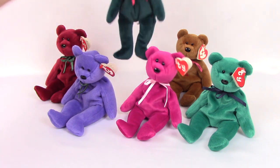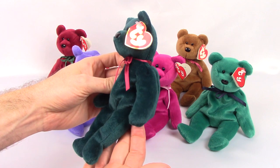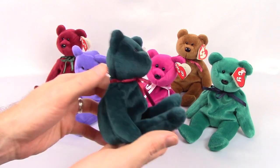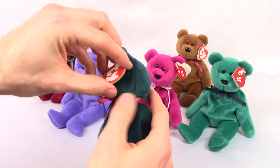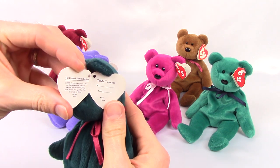Then we come to the jade teddy. This one has the third generation hang tag — you can see that thicker Ty lettering. The hang tag is a little non-mint, a little bit creased. Style number 4057.